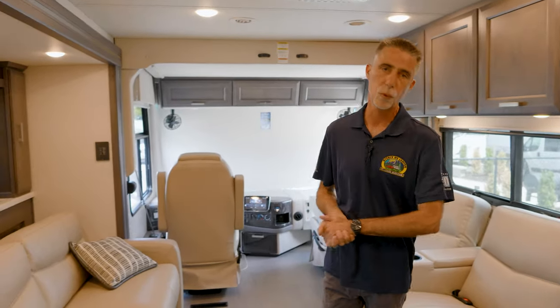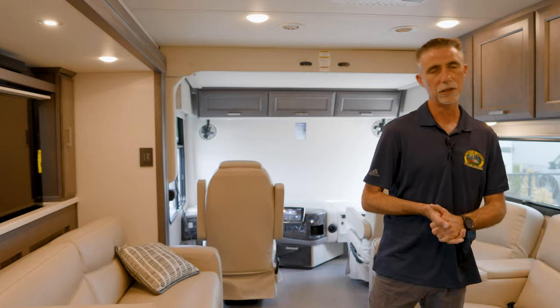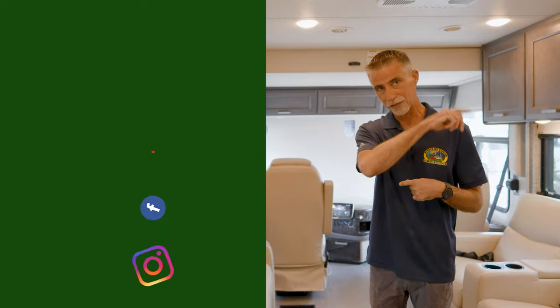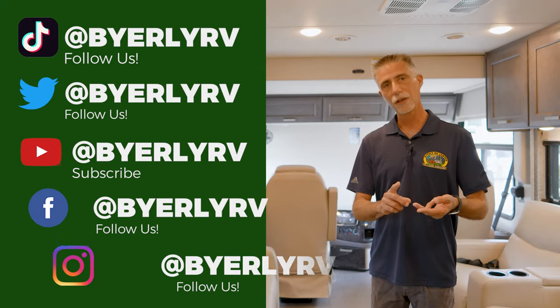This is the 2023 Palazzo 37.4, currently available here at Byerley RV. You can see the current sale price at www.byerlyrv.com. We also currently have in stock a bunkhouse Palazzo — that video is already up. Make sure you're subscribed to the YouTube channel and click the bell icon to be notified of new videos. Also check us out on Facebook, Instagram, Twitter, and TikTok. Thanks for watching — see you next time!